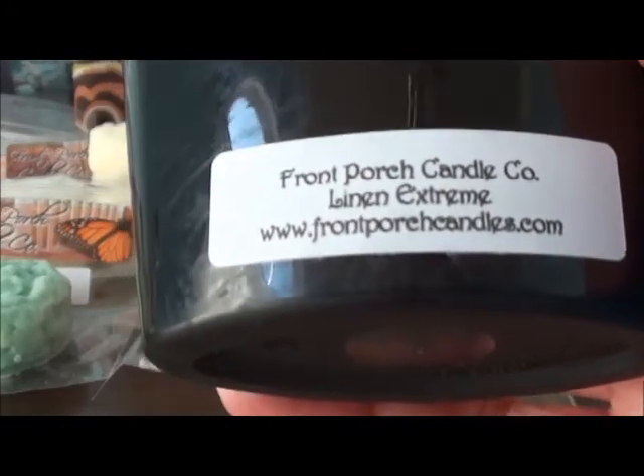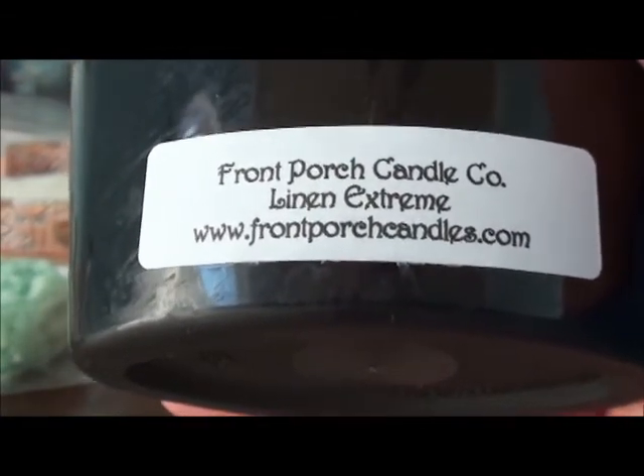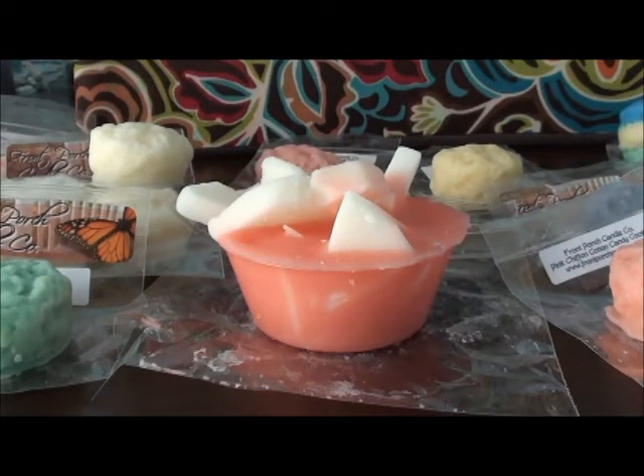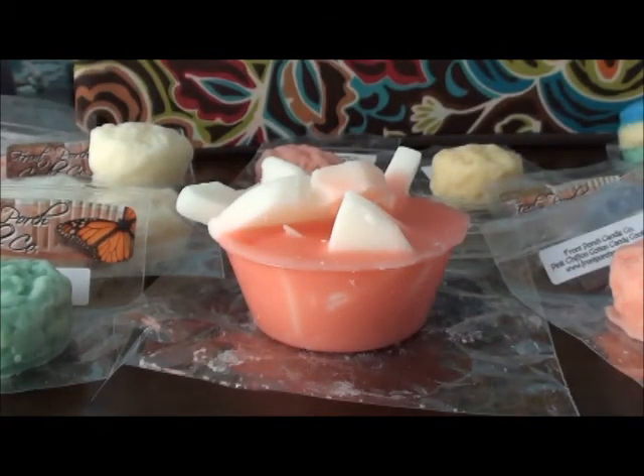I got this one for the bathroom because these work really well in Scentsy warmers. In the Scentsy wall plug-in I'm going to use Linen Extreme. This one is not overly dominant on linen or laundry as I thought it was going to be — it's actually really pretty, kind of lighter than I expected, but we'll have to see how it throws. Last I needed Cookies and Cupcakes — that one's super sweet as well, just smells like a bakery. That one's good.